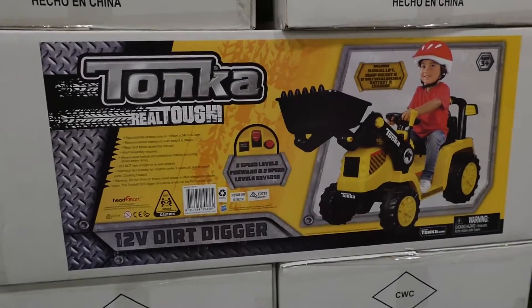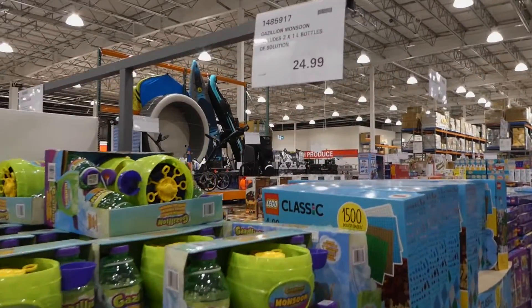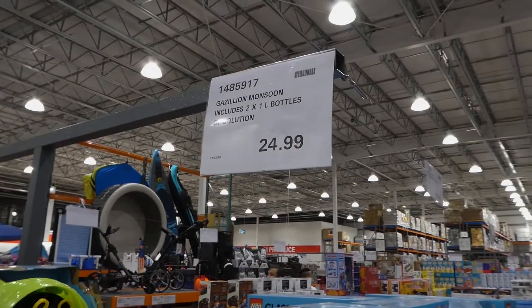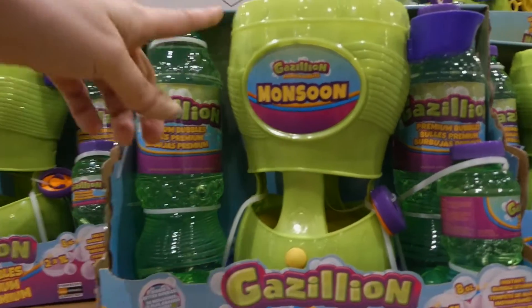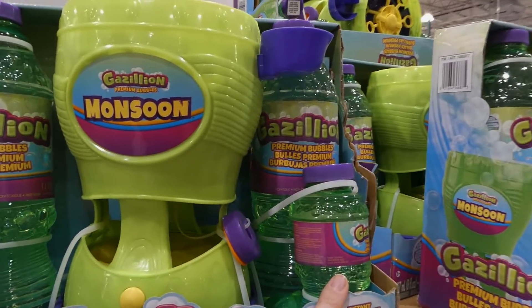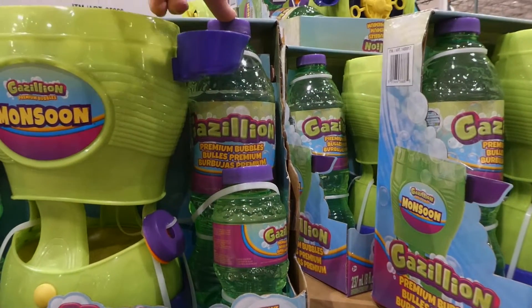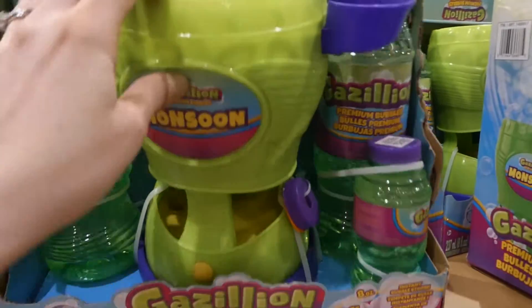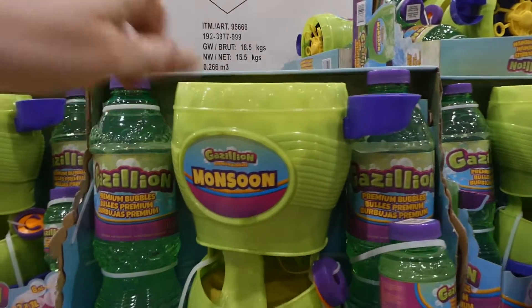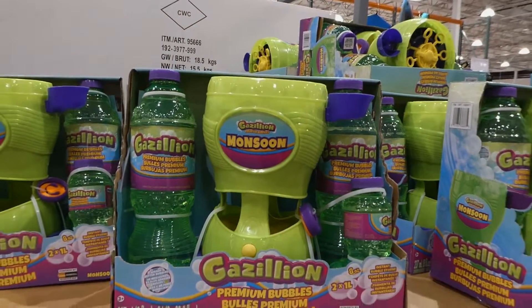The Gazillion Monsoon bubble kit is $25 and includes two one-litre bottles of bubble solution plus a bonus 237ml bottle. The speaker notes you can use regular bubbles in this machine — you don't need the specific brand. The litre bottles hold 33.8 fluid ounces each, pour into the machine, and it creates a continuous stream of bubbles. Battery powered and great fun for kids.